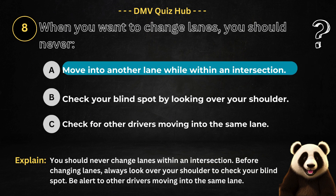The correct answer is option A. Because you should never change lanes within an intersection. Before changing lanes, always look over your shoulder to check your blind spot, and be alert to other drivers moving into the same lane.